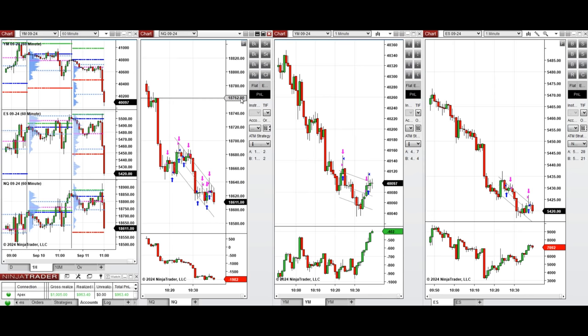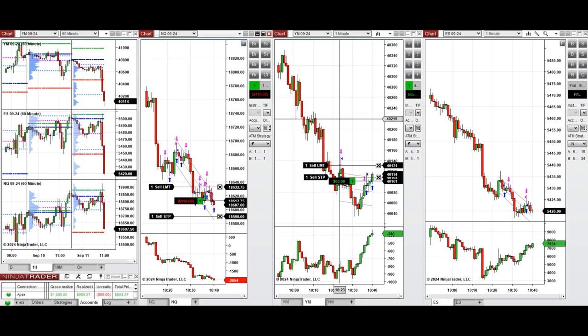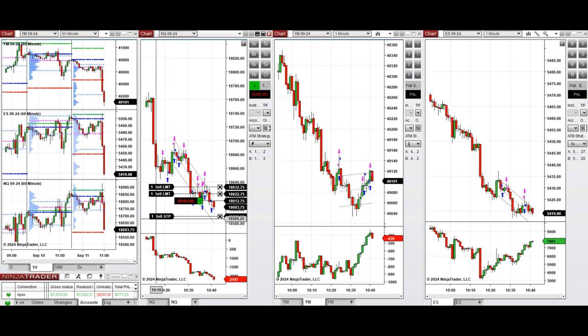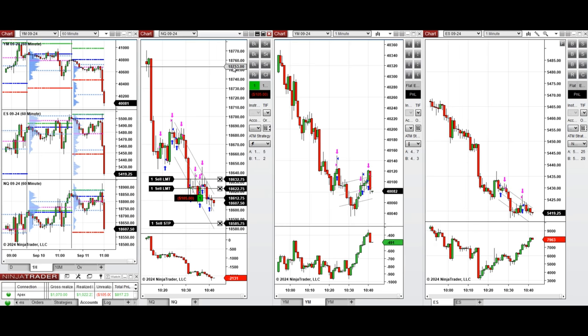We're going to wait for the market to decide because buying and selling orders are almost identical on Nasdaq, but we see more buying pressure on Dow Jones, so we're entering with a long position here — closed with profit. We're also taking one long position on this oversold round number on Nasdaq, managing it tightly.